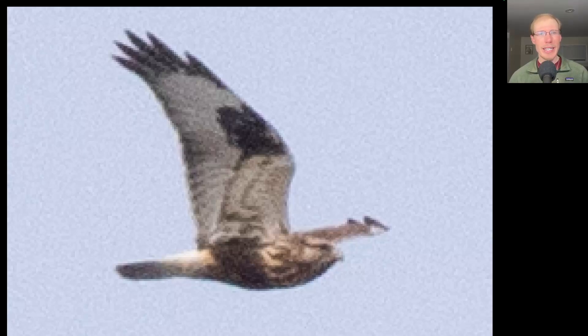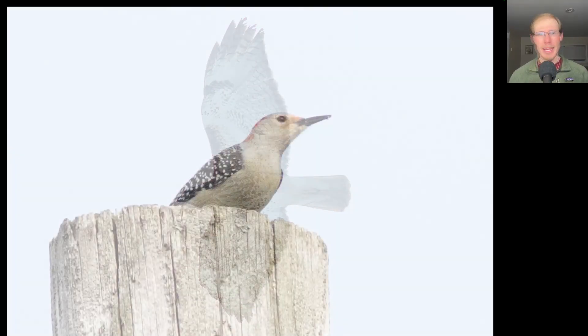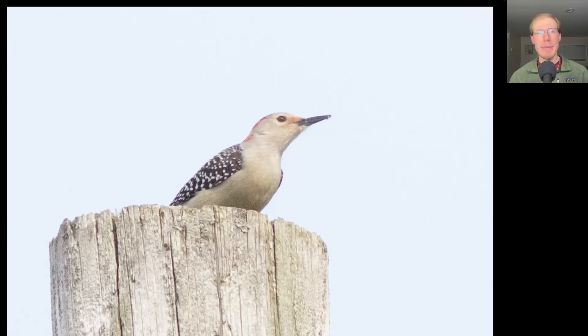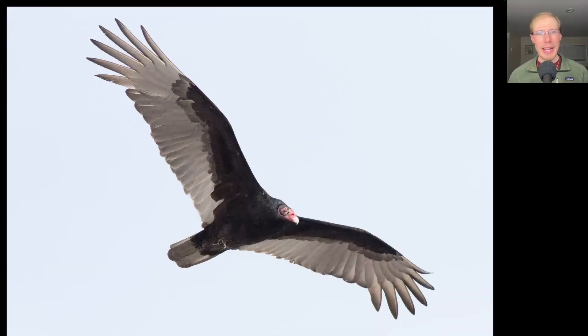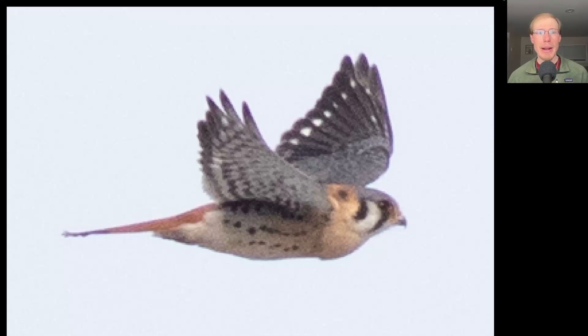We had a really good flight today of red-shouldered hawks and red-tailed hawks, but the only rough-legged hawk of the day was this light morph. Speaking of red-tailed hawks, here's a nice adult — one of 67 that migrated by today. Here's a female red-bellied woodpecker that looked funny up on top of a telephone pole. We had the biggest flight of turkey vultures so far with just over 200 for the day. Here's a nice look at a male American kestrel — notice the blue and black topside to the wings and the orangish-red tail.